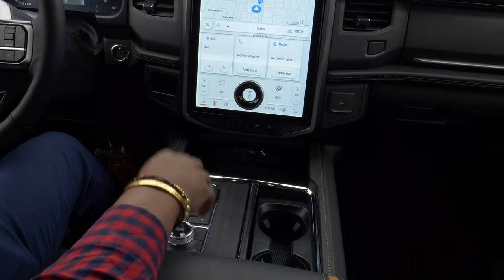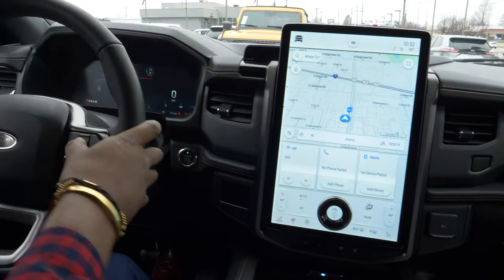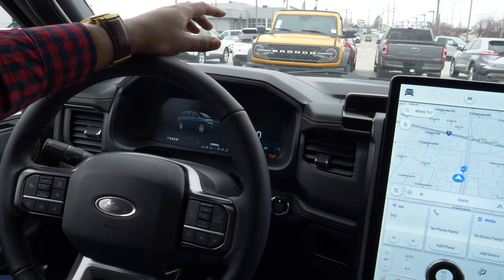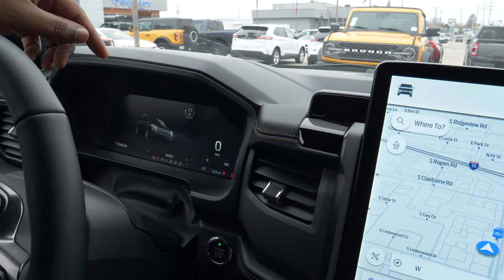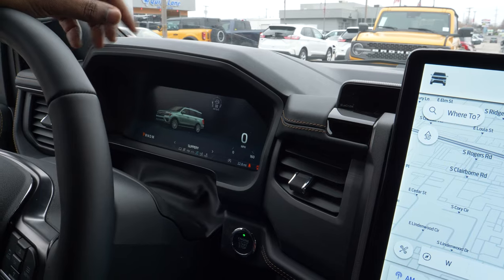You're also going to get drive modes here. Behind your display you'll have different drive modes: Normal, Eco, Sport, Tow, and Slippery.